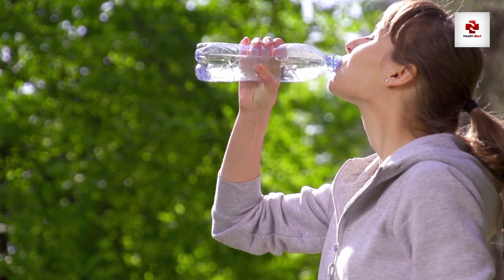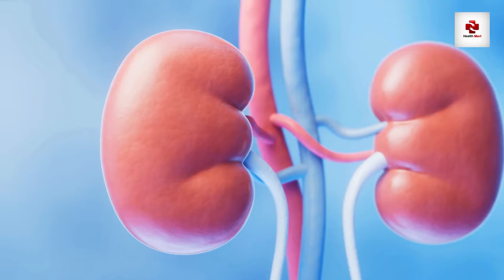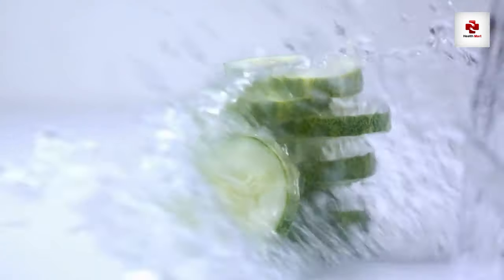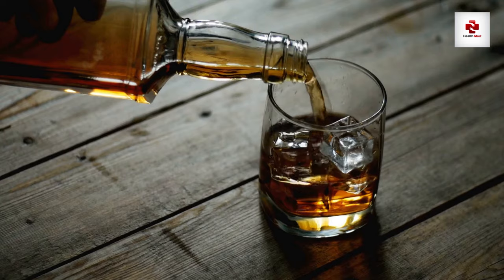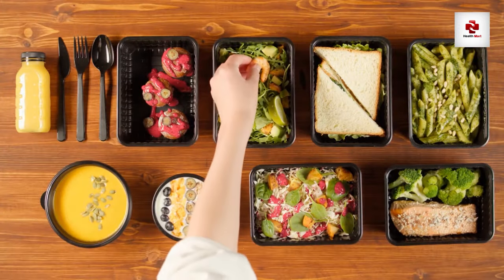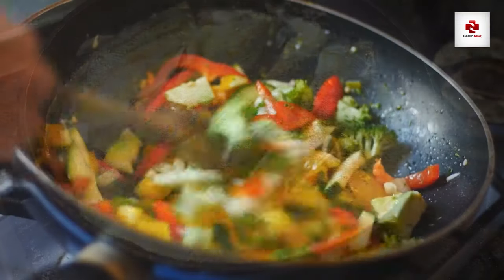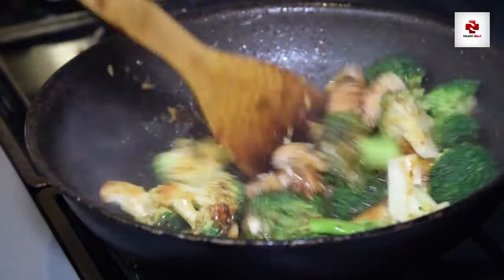The unsung hero of kidney health: water. Staying hydrated is a cornerstone of maintaining healthy kidneys. Adequate water intake helps the kidneys flush out toxins and waste, reducing the burden on these vital organs. Aim for at least 8 glasses of water a day, and if you're feeling fancy, infuse it with a hint of citrus or cucumber for added flavor. Also, limit caffeine and alcohol — while a cup of coffee or a glass of wine can be delightful, excessive intake can lead to dehydration. Watch portion sizes to manage nutrient intake and prevent overloading the kidneys. Opt for healthier cooking methods like baking, grilling, or steaming, which retain nutritional value without adding unnecessary fats or sodium.